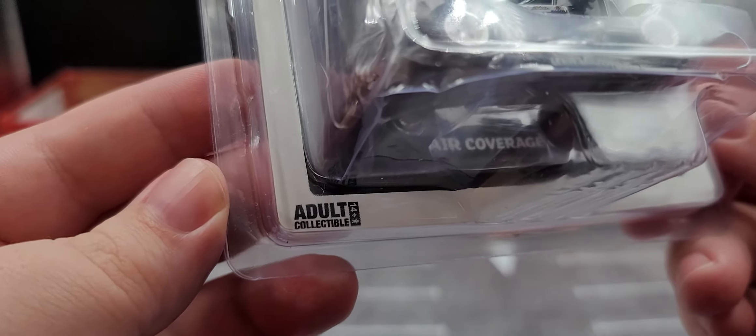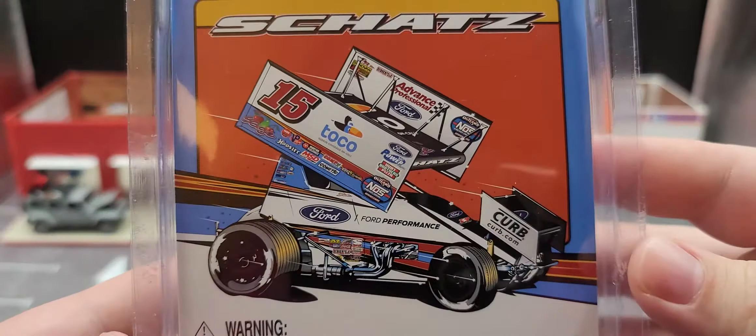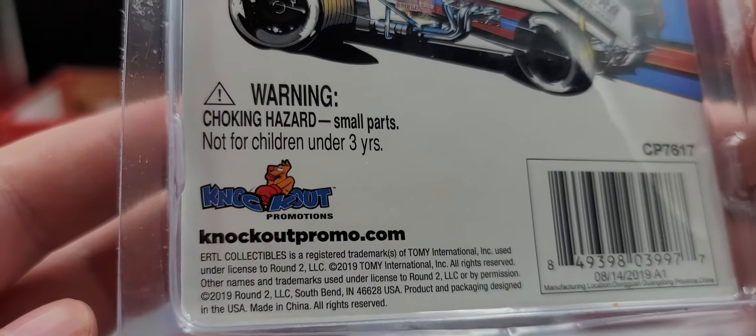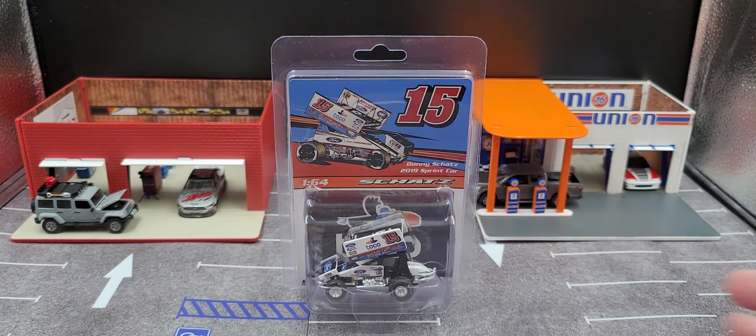It says ages 14 and up, adult collectible. The packaging on the back features a rendering of the car, Schatz number 15, Tony Stewart Racing, and all your legal information. So yeah, that is the packaging. Go ahead and pause the video while I open it up and put it on the turntable — be right back, stay tuned.